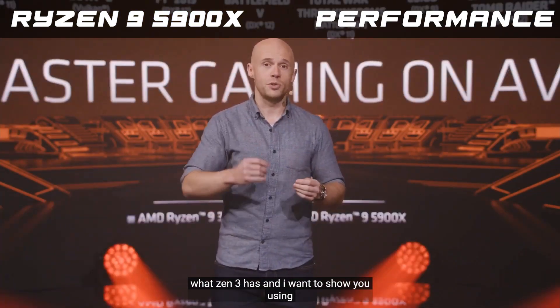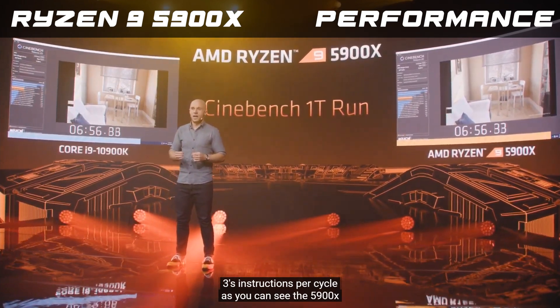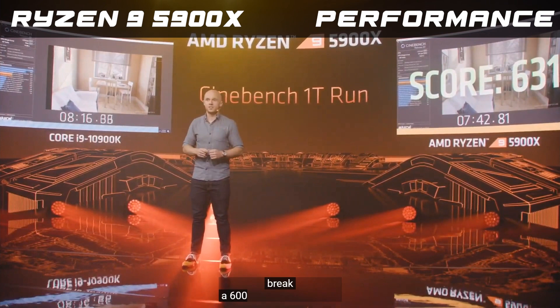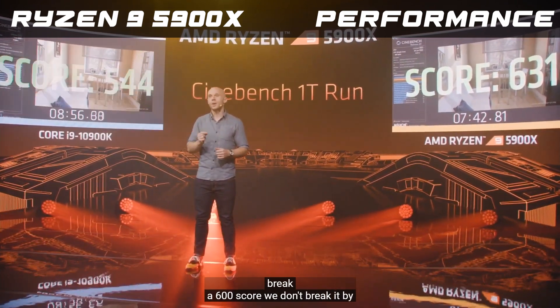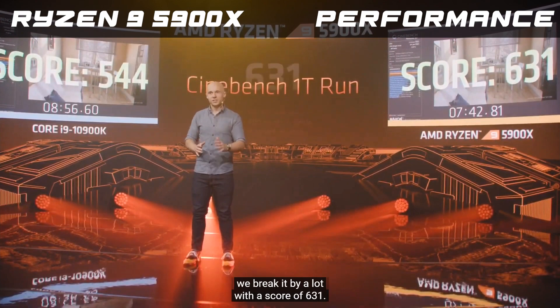And I want to show you using Cinebench R20 single thread. As you can see, the 5900X is the first desktop processor to ever break a 600 score — and we don't break it by a little; we break it by a lot, with a score of 631.